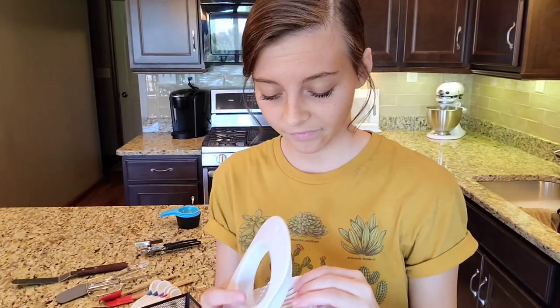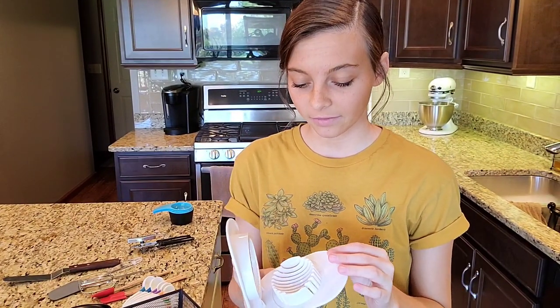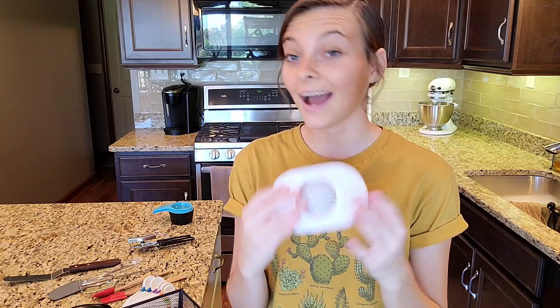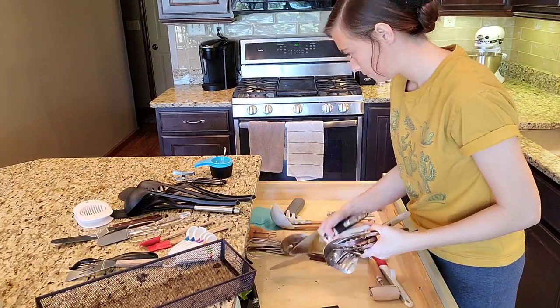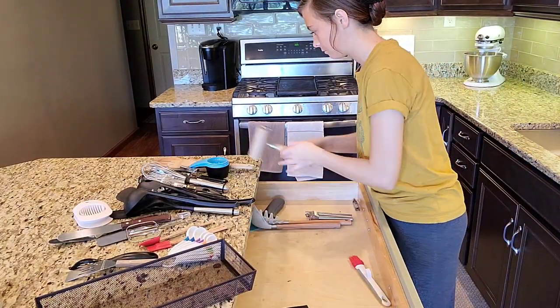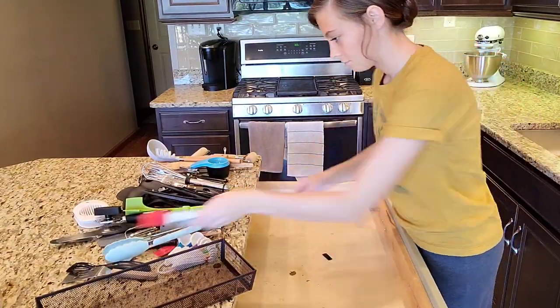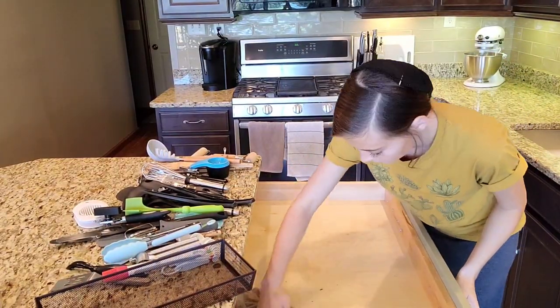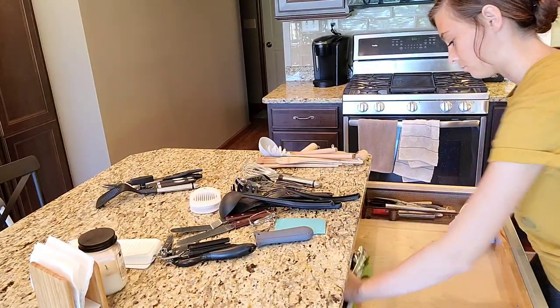I found this thing — I have no idea where it came from. It looks like you slice black olives with it, you put the black olives in and close it. I didn't even know I had this. You may have heard of the term a capsule closet — it's where you switch out the clothes you wear each season and the ones you don't wear you move out of your way for that period of time.